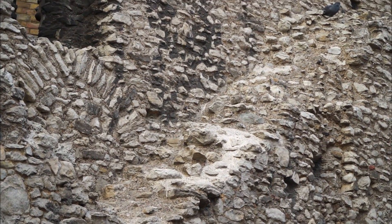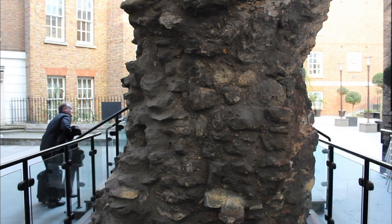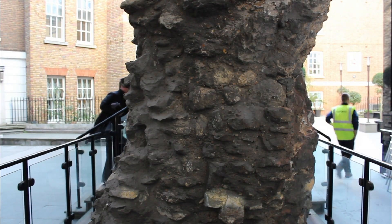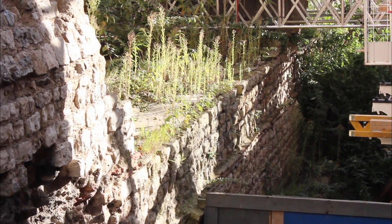How cool is this? In the middle of London's modern hustle and bustle, a chunk of the ancient city still stands — a tangible piece of 2,000-year-old history. For 400 years, Britain was part of the Roman Empire, and in the year 50 AD, they built Londinium, which is what London's based on.